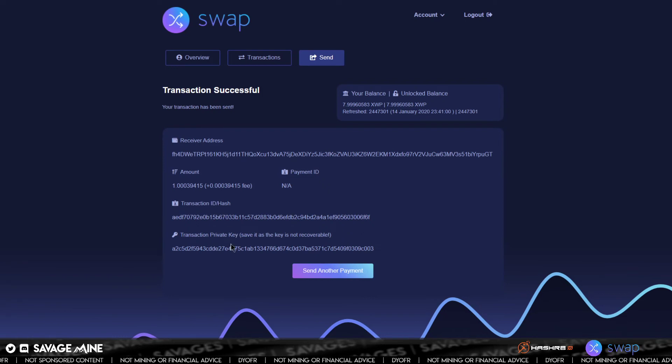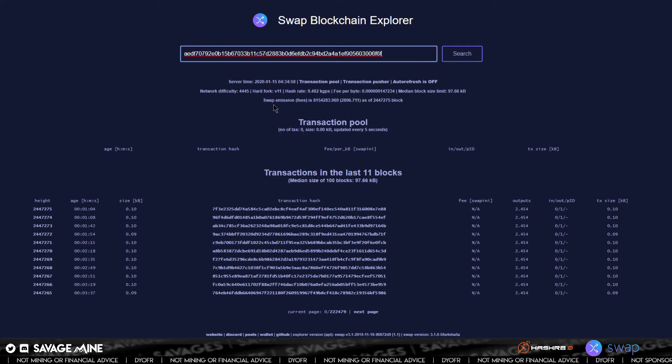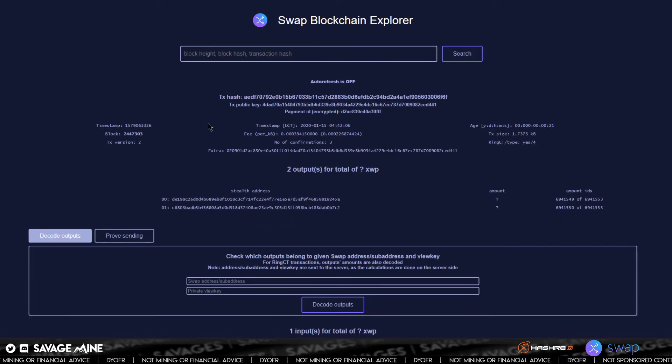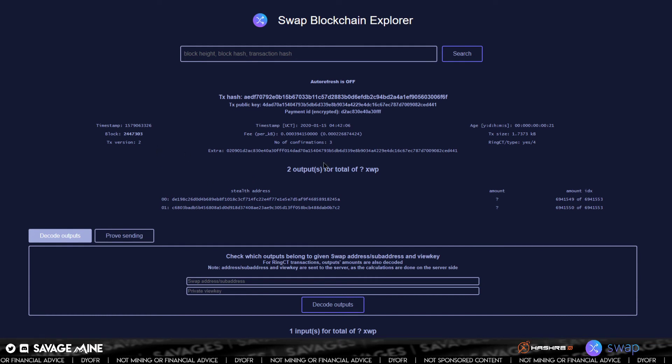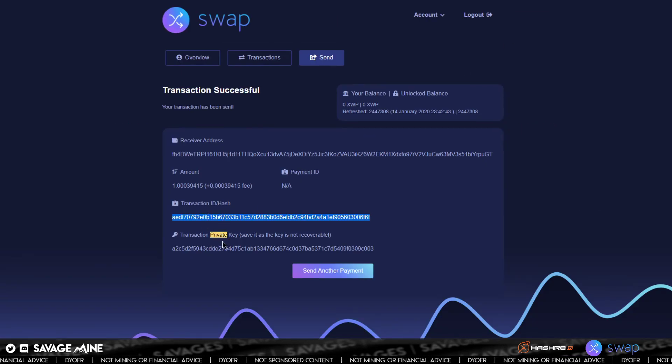We should be presented with a transaction ID hash. Because this is a privacy coin, the transaction amounts and to/from addresses are not visible — you have to view things via the transaction ID or the private key. So what you could do is go to the block explorer and look up this transaction ID. You can see it is in there. The transaction size is shown but not the actual amount — because it's a stealth address. But you can see that the transaction is actually happening.